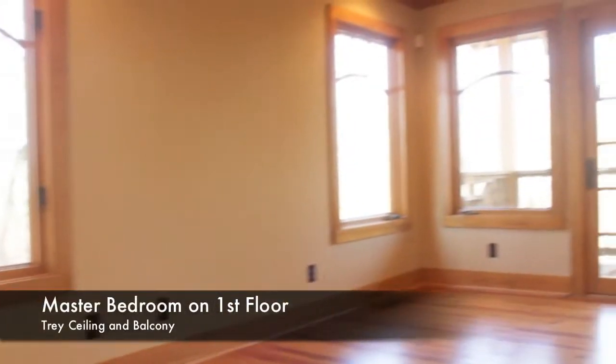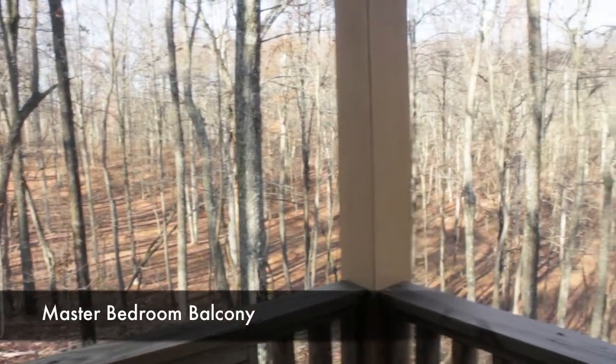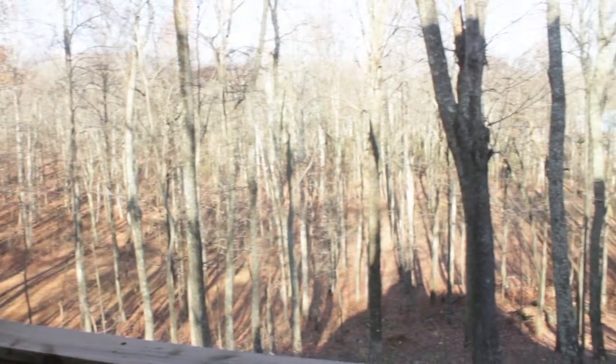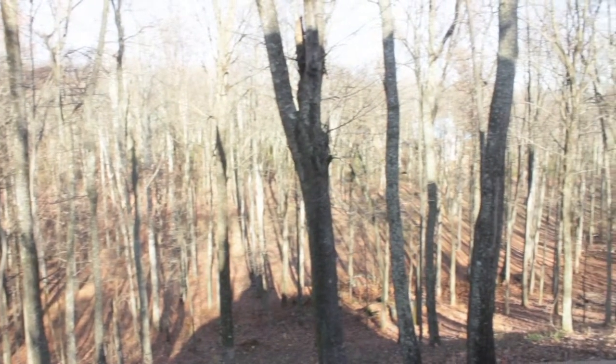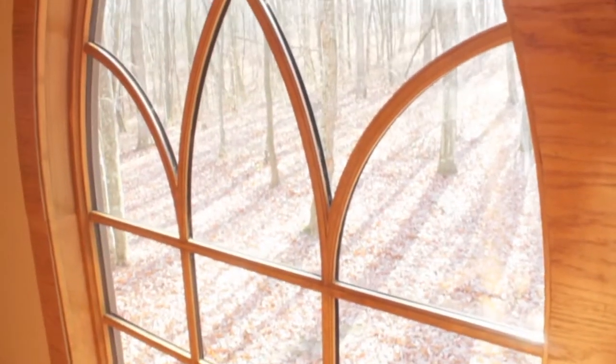First floor master bedroom features a tray ceiling, surround sound, a master bedroom balcony, and that 180-degree view. Builder has left treescape to buyer's discretion. If you wish, you can selectively remove trees for an increased view of the lake.